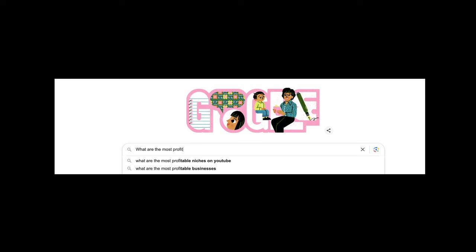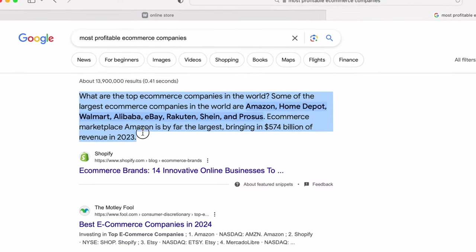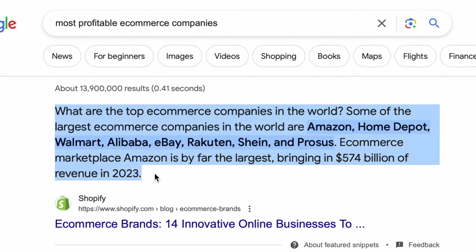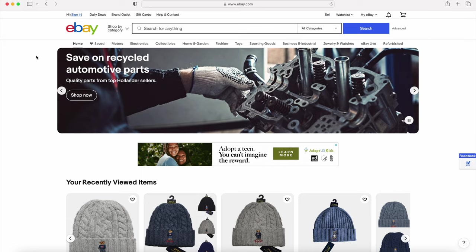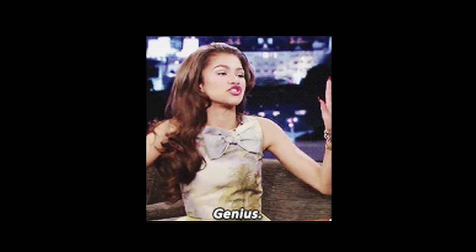So I went back to Google and asked what are the most profitable e-commerce companies. The top search result was from Shopify, letting me know that Amazon made over $574 billion in revenue in 2023, followed by Home Depot, Walmart, Alibaba, and eBay. Since Google wasn't very helpful in telling me what makes a profitable e-commerce website, I decided to look at the websites themselves.